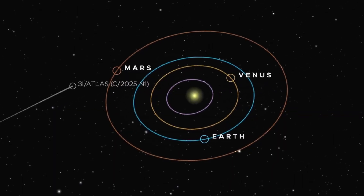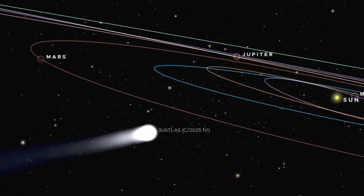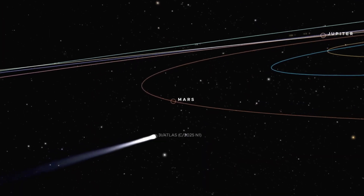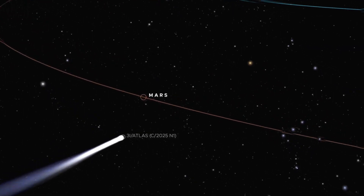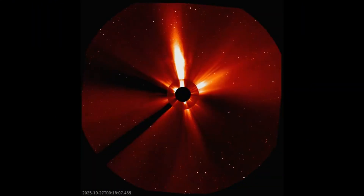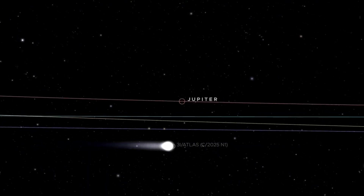That alignment raised immediate questions. For a natural comet, having a rotation axis pointing nearly directly at the sun is statistically unlikely, but not impossible. However, maintaining that alignment over time — especially as the object approached and passed perihelion — pushes against probability. Solar torques, uneven outgassing, and gravitational interactions all tend to alter spin states. Yet 3I Atlas appeared stubbornly stable.